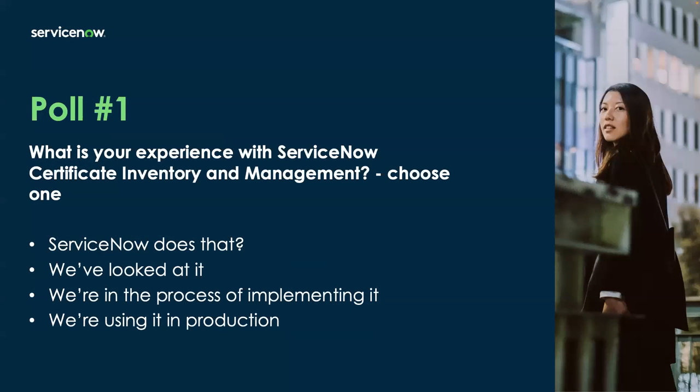I'd like to kick it off first with a poll. We'd like to understand your experience with the certificate inventory management application — just choose one answer. The response options would be: 'ServiceNow does that?', 'We've looked at it', 'We're in the process of implementing it', or 'We're using it in production'. Let's take the next 10 or so seconds to answer that poll. I see a lot of answers coming in — this helps us get to know the audience and structure this webinar better.